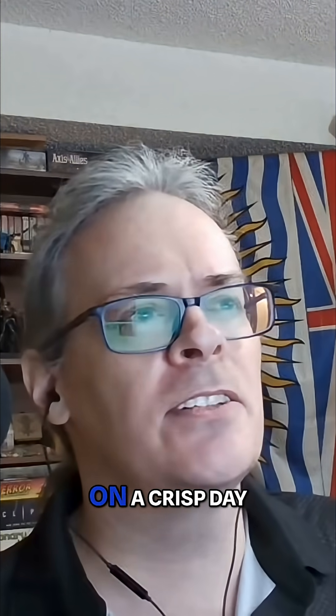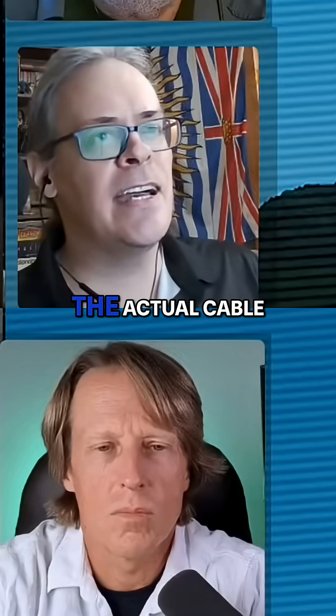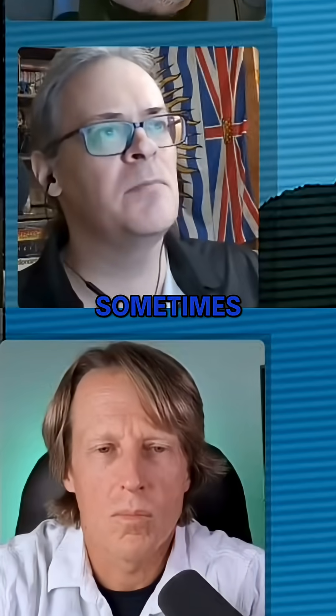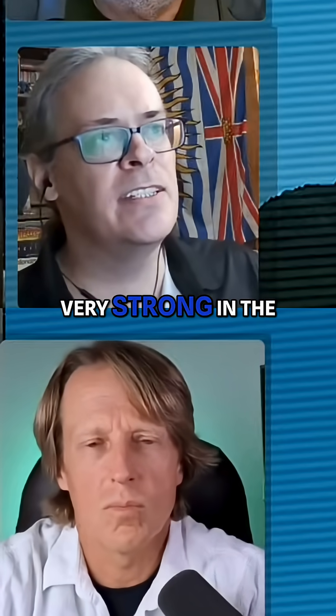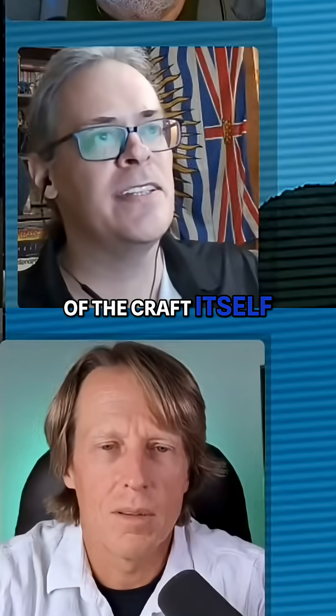If you're looking at a tethered aerostat on a crisp day, you're not going to see the actual cable going up to it because it's less than a centimeter thick. Sometimes they use metamaterials for these cables. There are materials like Dyneema that are very tensile and strong, which hold this large aerostat in place while the buoyant lift of the craft itself is what's providing the time on station.